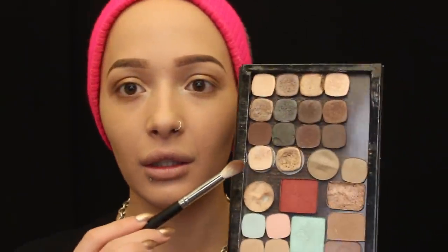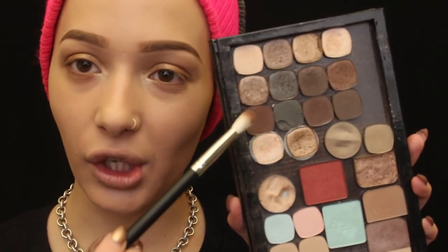This is by Crown Brush again — it's the Pro Blending Crease brush in C441. Okay, seriously this guy outside is like angry at his car, yelling and using extreme profanity. He sounds like a lunatic. Anyway, I'm going to take the Crown brush and use this really dark brown color.